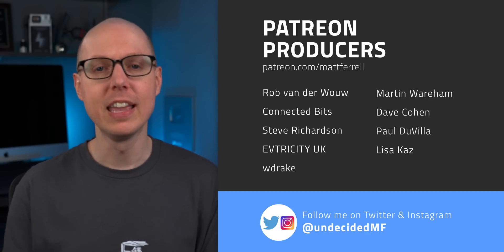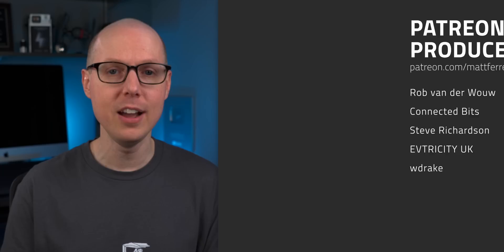And as always, a big thank you to all my patrons. I've got a lot of different videos in the works right now and your support is helping to make them possible. Be sure to check out my Patreon page for additional details about joining the crew. Thanks so much for watching — I'll see you in the next one.